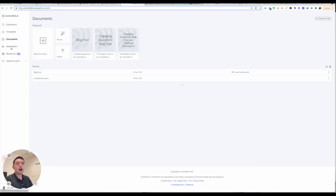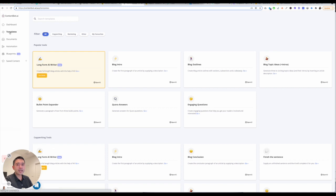You can see all of the copywriting templates, marketing, other templates, and also your favorite templates. You can view all of the previous documents you've created in the past right here. You also have automation, blueprints, and also saved content.